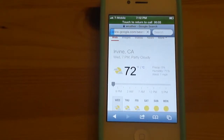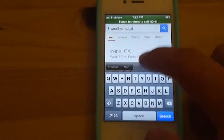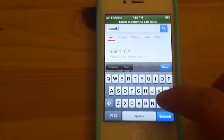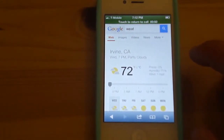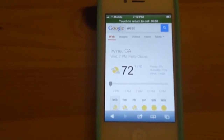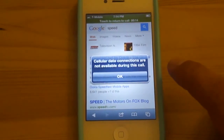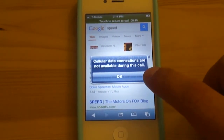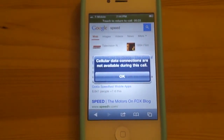So if you're using the EDGE network, it won't work. But if you're on 3G, it works fine. As you can see, it's not using any data right now. So you can't do a cellular data connection while making a phone call if you're using the EDGE network on T-Mobile. If you switch to 3G, it'll work fine.